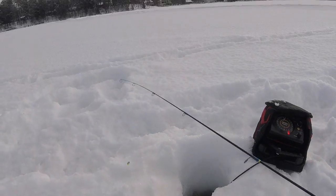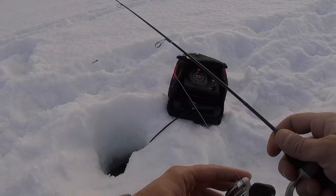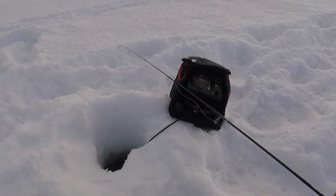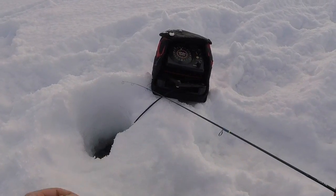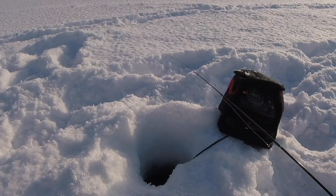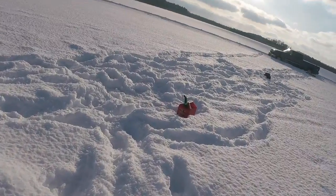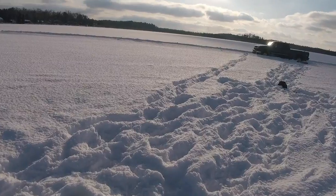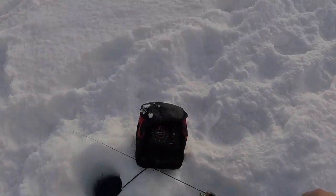There's a slob! It's a crappie — pretty freaking big. I have no idea what happened there. About to pop some more holes. After drilling a pile of holes we dropped the aquaview down — found a nice school of bluegills. We're going to move over and see if we can crush them.